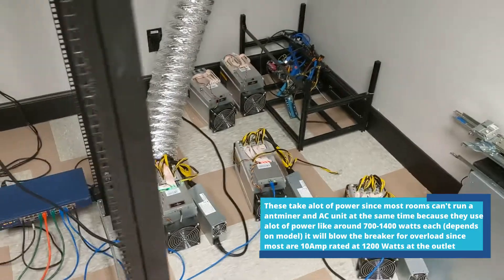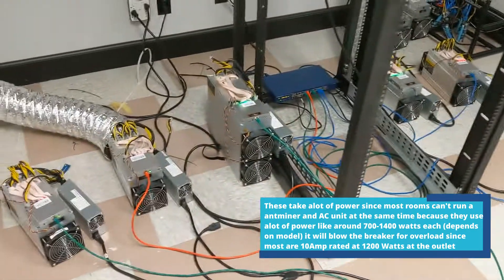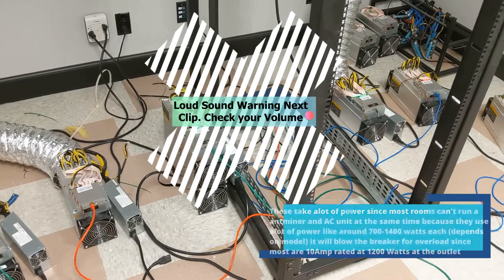Even if you have a big AC unit, it's just producing a lot of heat. Let's go into this video and I'm going to show you how loud these are. I would also check your speaker volume before you get to the next clip.